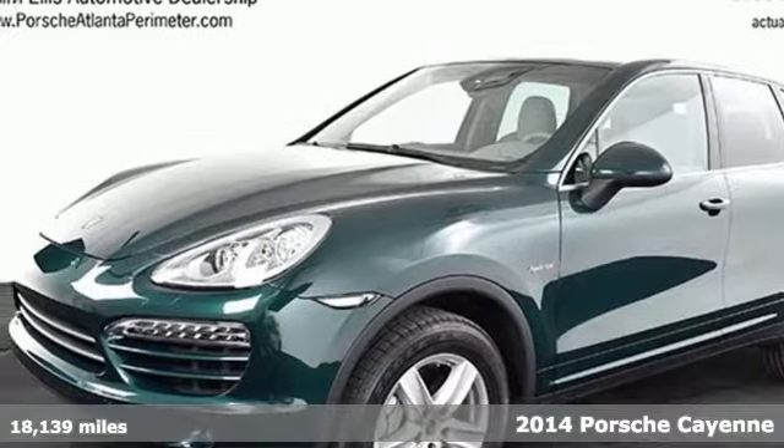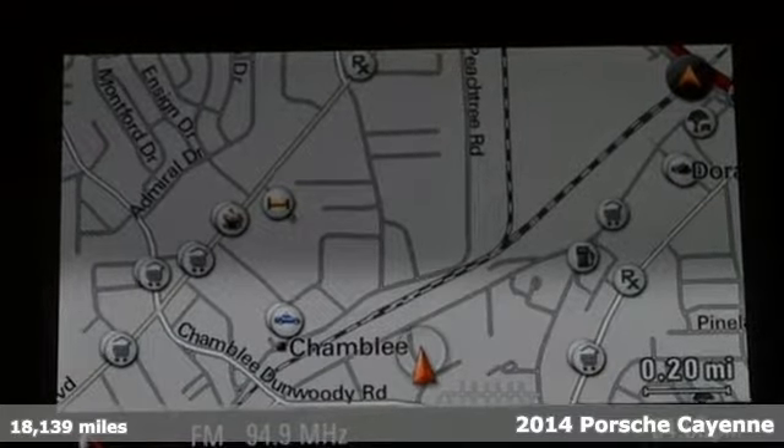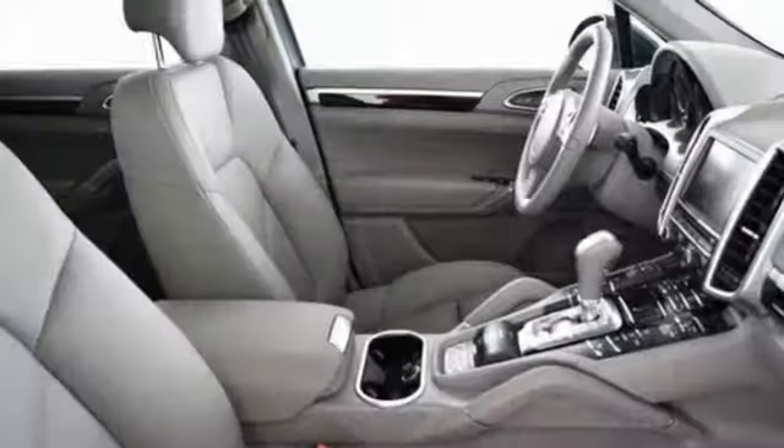Here's a 2014 Porsche Cayenne Hybrid. Why mess with perfection? Porsche knew they had a good thing going, so they changed very little in this iteration of the incredible Cayenne Hybrid.